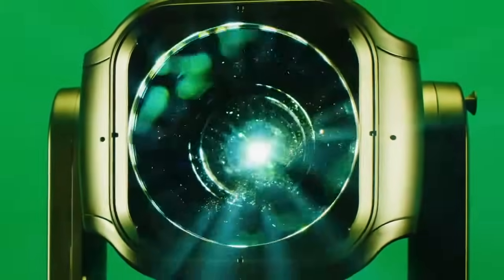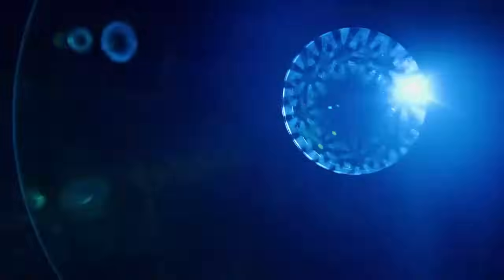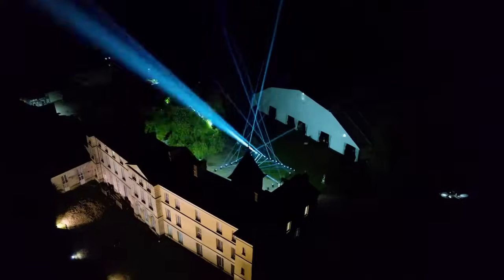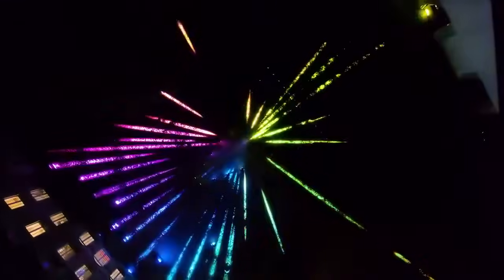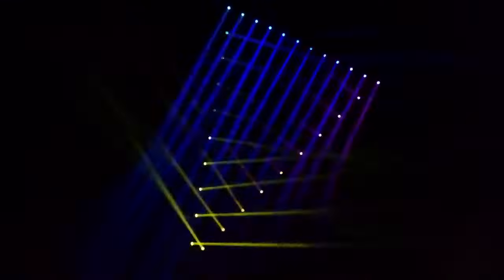A luminaire as seductive as it is inspiring. A visionary machine that will make you instinctively push your own limits. A simply unique luminaire — in the endless pursuit of an exclusively new experience.